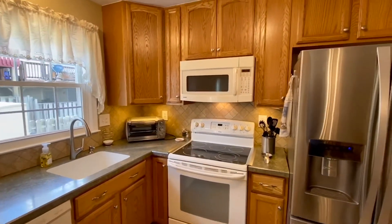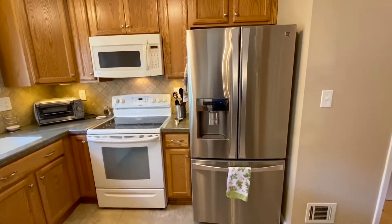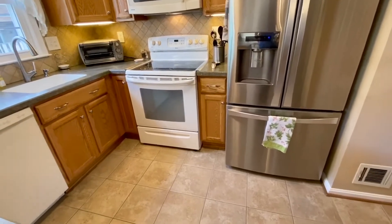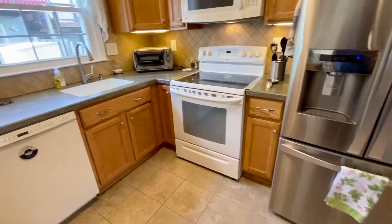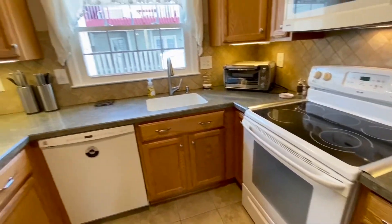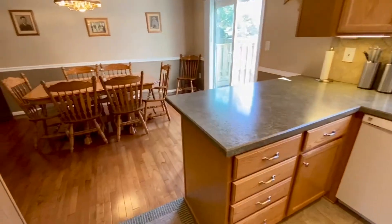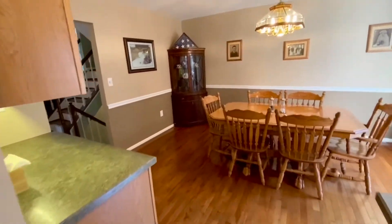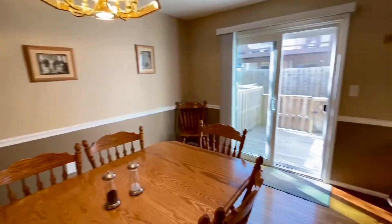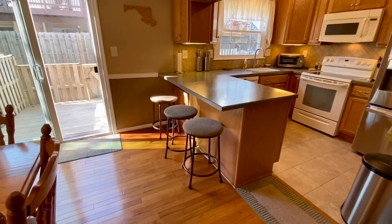There is a built-in microwave in the kitchen, a double door Kenmore refrigerator in stainless steel, ceramic flooring, ceramic top stove. And the other side is your dining room area. There is a breakfast bar in the kitchen, which is very nice.